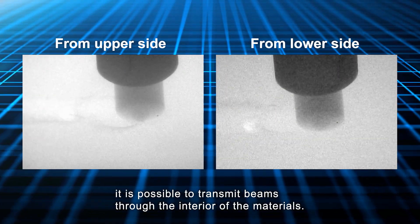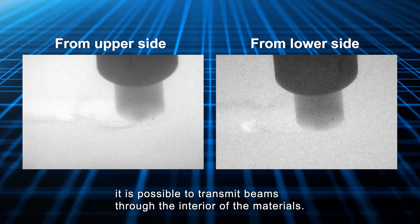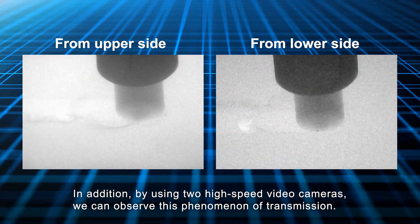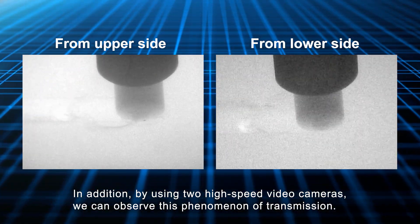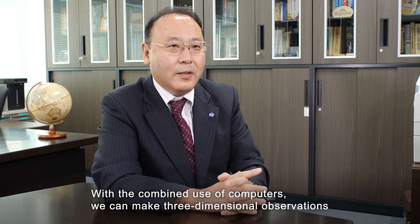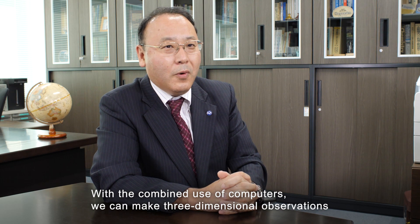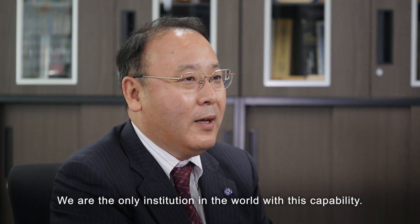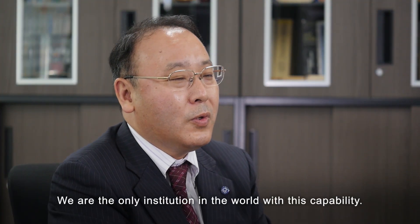In addition, by using two high-speed video cameras, we can observe this phenomenon of transmission. With the combined use of computers, we can make three-dimensional observations of the phenomena occurring within the metal materials. We are the only institution in the world with this capability.